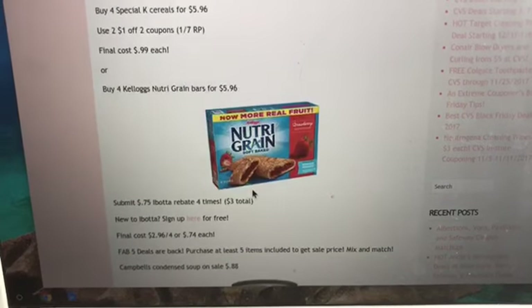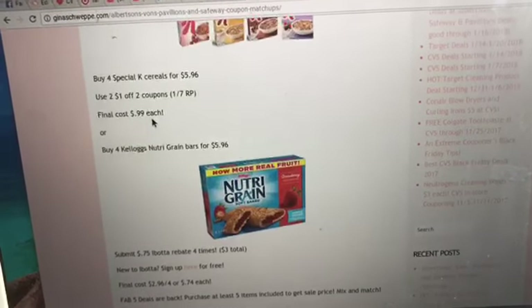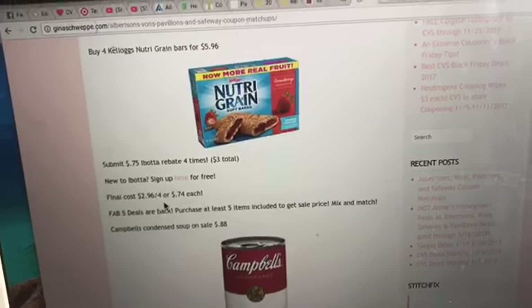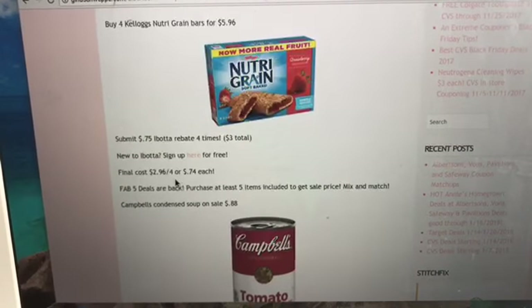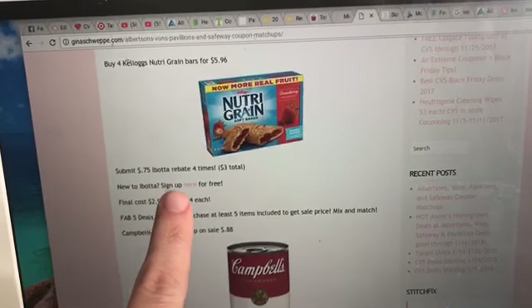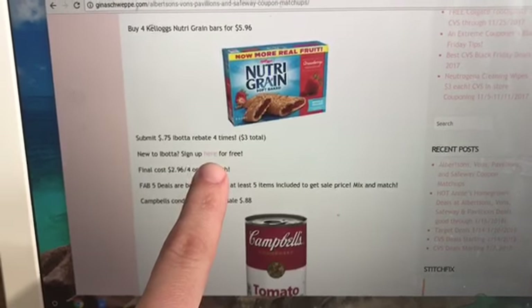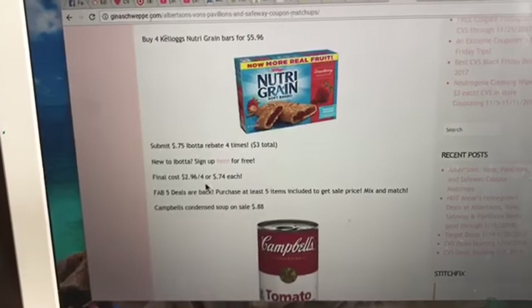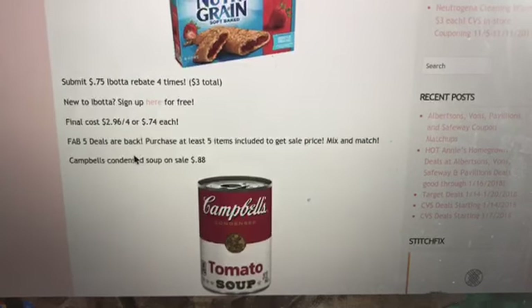This next deal is on Nutri-Grain granola bars. These are also part of the $1.49 sale, but you must buy four. There's a 75-cent Ibotta rebate and you can do this rebate up to five times. Buy four for $5.96, submit the 75-cent rebate four times, and you'll get a total of $3 back. If you're new to Ibotta, it's a rebate app where you collect money with certain grocery purchases by submitting your receipt. Sign-up is free — I have a referral link you can click. Your final cost is $2.96 for four, or 75 cents each after the rebate.